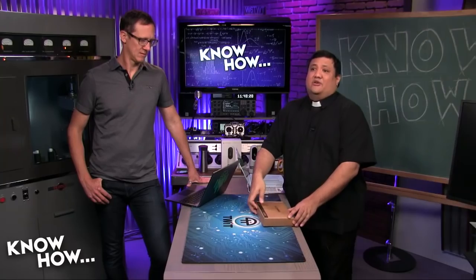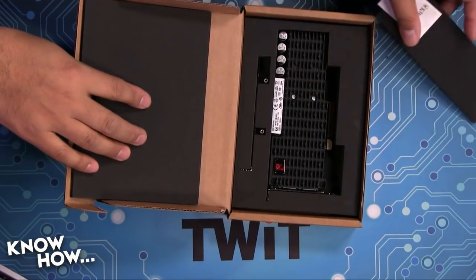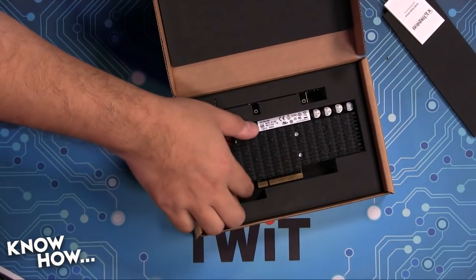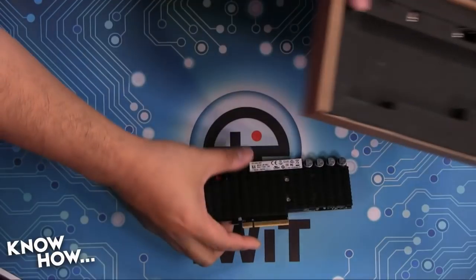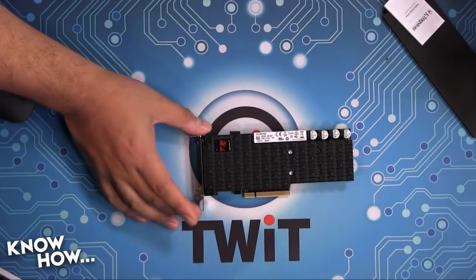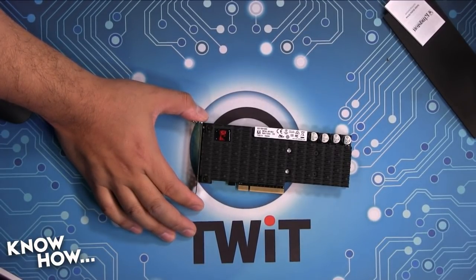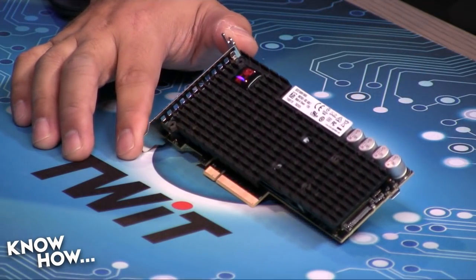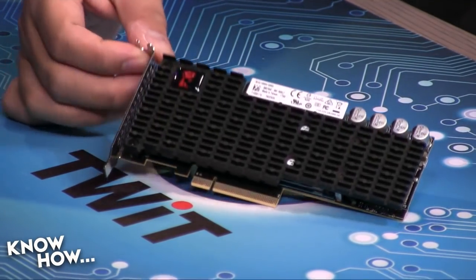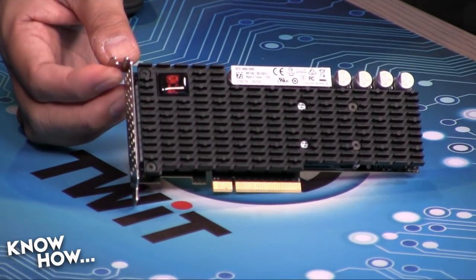Let's go to something even more insane — something that he really couldn't do. This is a terabyte of SSD goodness. This is the Kingston DCP-1000. That other one was pretty good — 1,400 megabytes per second read, 1,000 megabytes per second write. This thing does 6,800 megabytes per second read, 5,000 megabytes per second write. It does 1 million IOPS. This is not a consumer board, even though I have one in my PC because I'm crazy.